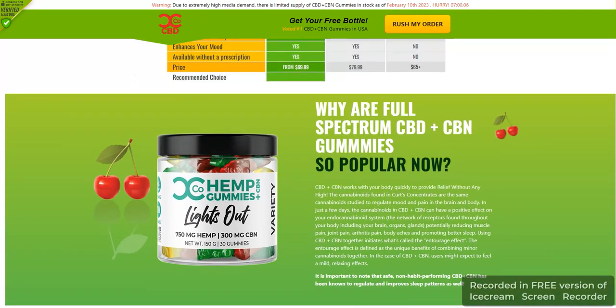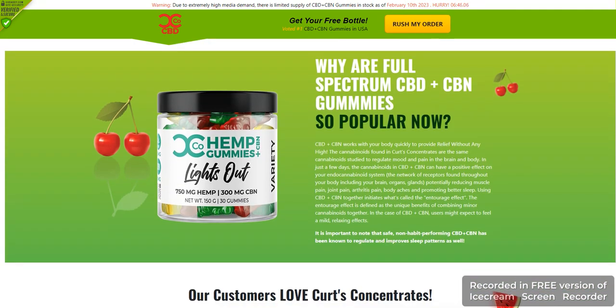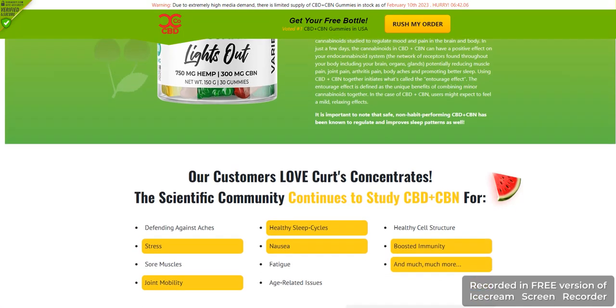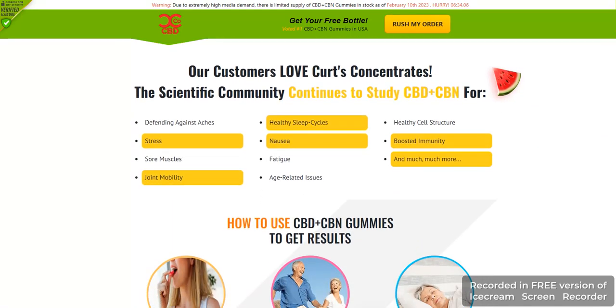Lights Out Hemp Gummies are made with natural ingredients that are vegan-friendly and free of artificial colors and flavors. The gummies are packed with 25mg of full-spectrum CBD hemp oil per serving, and each bottle contains 30 gummies. The product is also THC-free and non-GMO. These gummies are light and soft, making them easy to chew and digest. The taste is mild and pleasant without being overpowering.